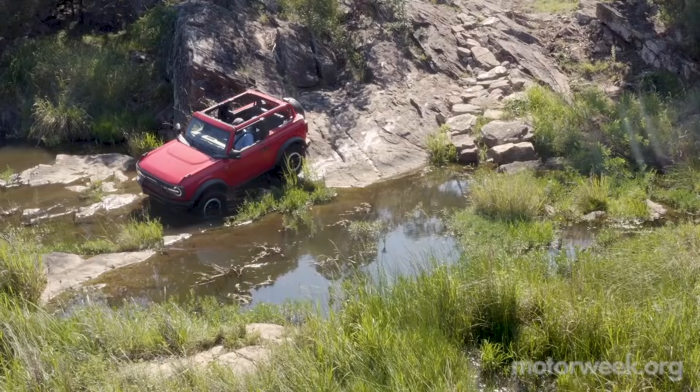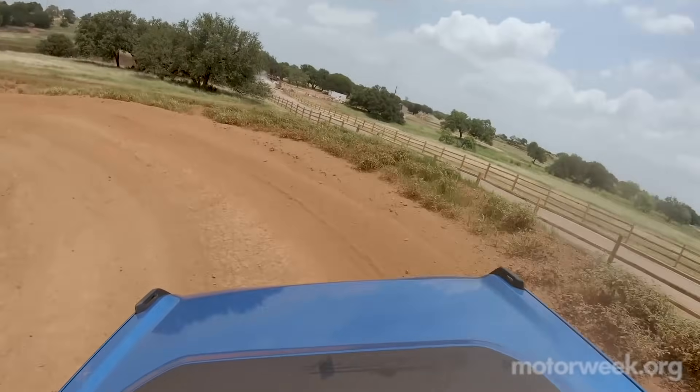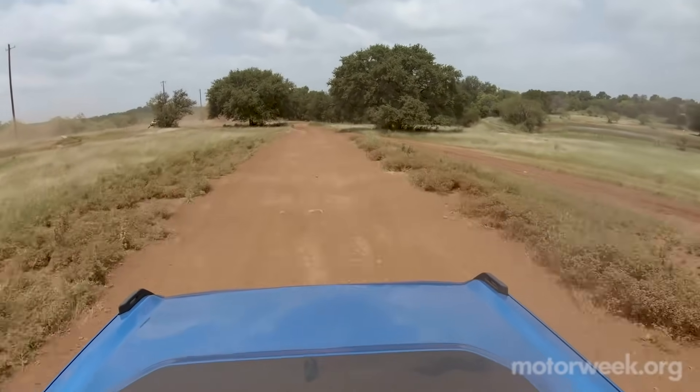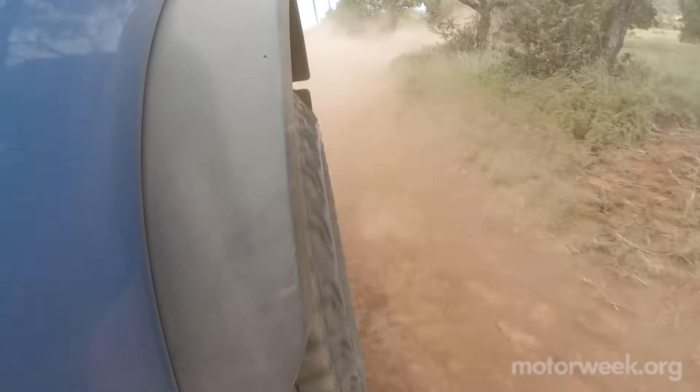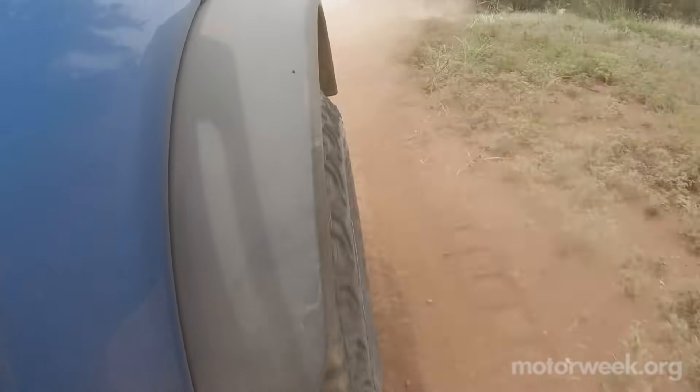Whichever model you choose, it should be love at first sight, and all of them have that amazing view looking out over the classically shaped hood. But no matter the vantage point, this beast is a treat for the eyes, and we'll have a complete road test of the 2021 Bronco soon on MotorWeek.